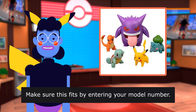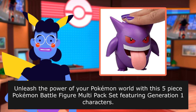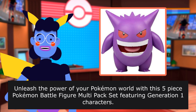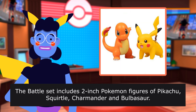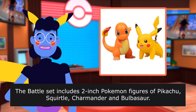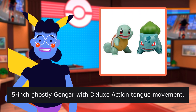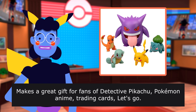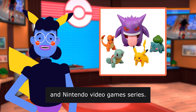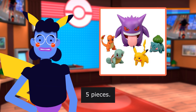Make sure this fits by entering your model number. Unleash the power of your Pokémon world with this 5-piece Pokémon Battle Figure Multipack set featuring Generation 1 characters. Gotta Catch 'Em All. The battle set includes two-inch Pokémon figures of Pikachu, Squirtle, Charmander, and Bulbasaur. Head into battle with the four. Features a Gengar with Deluxe Action Tongue Movement. Makes a great gift for fans of Detective Pikachu, Pokémon Anime, Trading Cards, Let's Go, and Nintendo Video Games Series. Officially licensed Pokémon merchandise. Five pieces, ages 4.